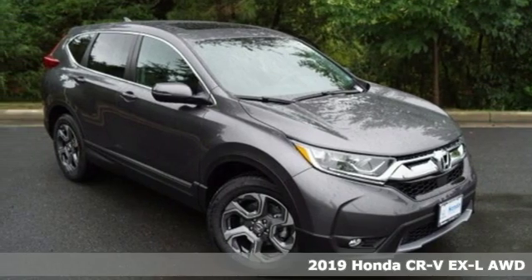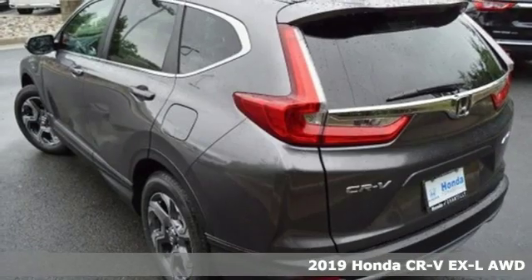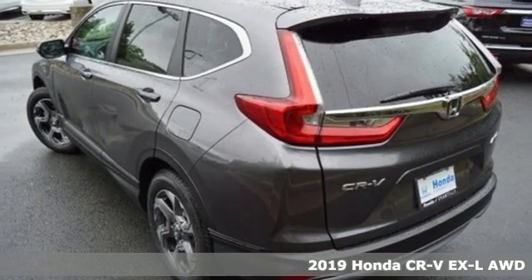Here's a new 2019 Honda CR-V. Capability without compromise isn't a dream. It's a CR-V.